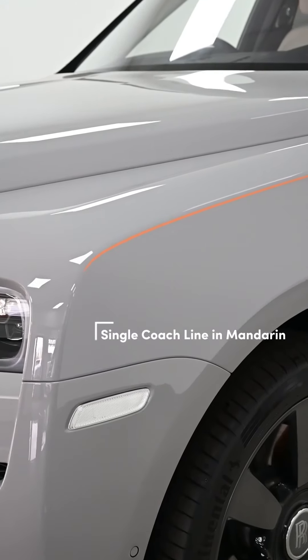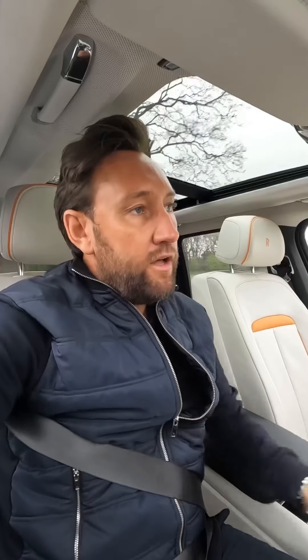The Mandarin is the orange colour, and you see that on the 22-inch wheels. It's got the calipers in Mandarin. The beautiful hand-painted coachline stripe in Mandarin along the sides of the car is beautiful.